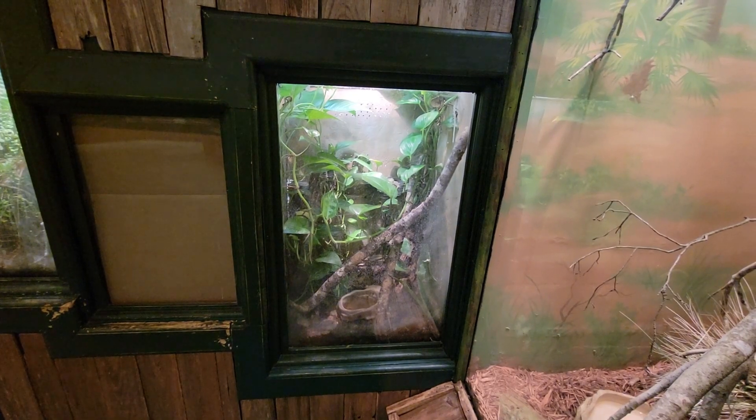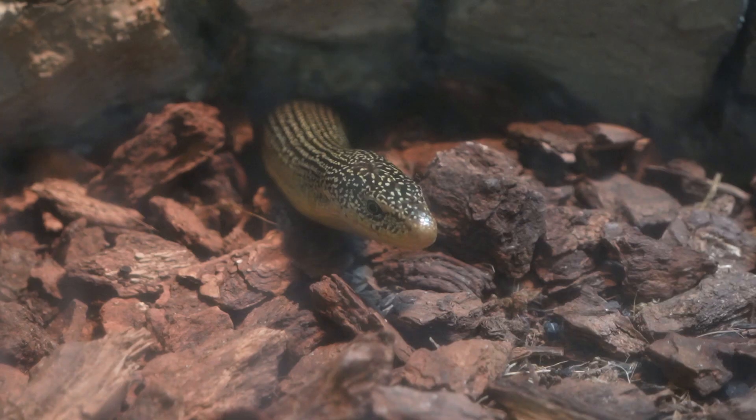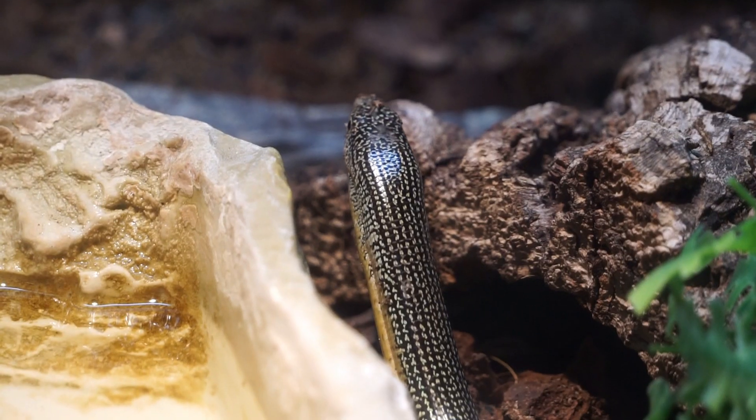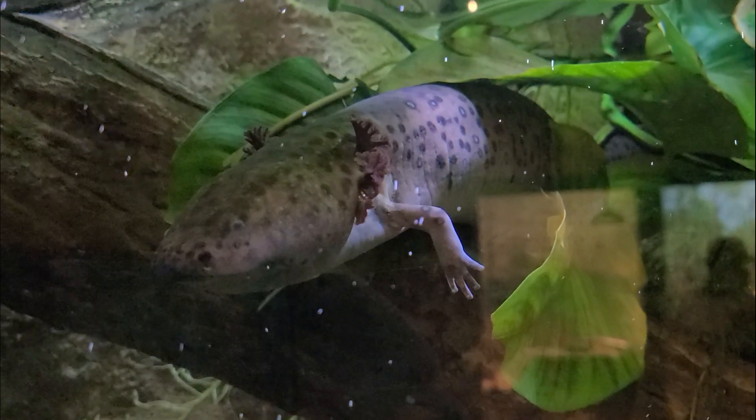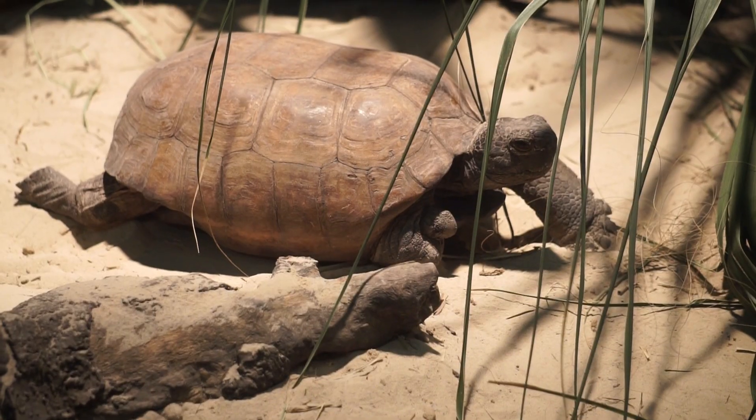The terrariums on this wall house the green, squirrel, and Cuban tree frogs, as well as the southern toad and eastern glass lizard. Around the corner we come across the greater siren, followed by another view of the Florida box turtle, eastern indigo, and gopher tortoise.